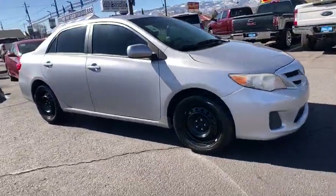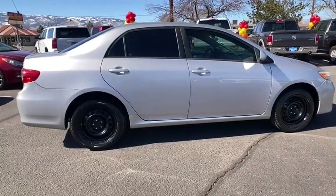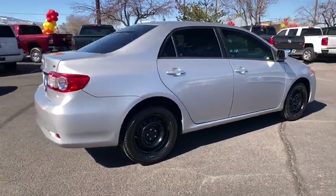Make a great choice today with the 2012 Toyota Corolla. The Corolla is still a great option for those who want dependability, comfort, and value.